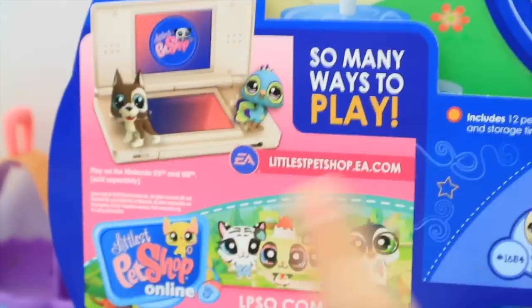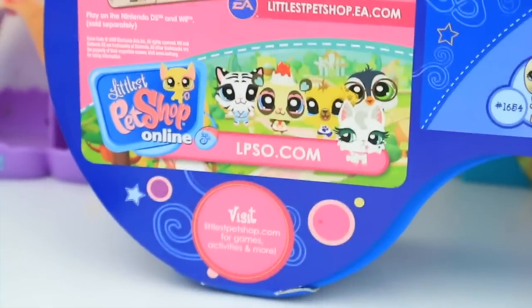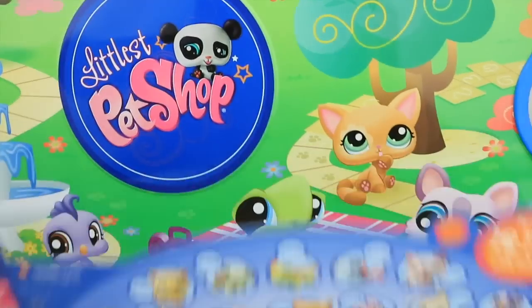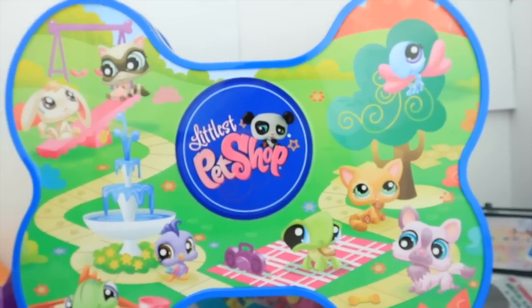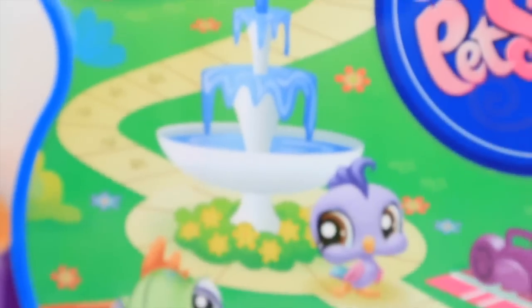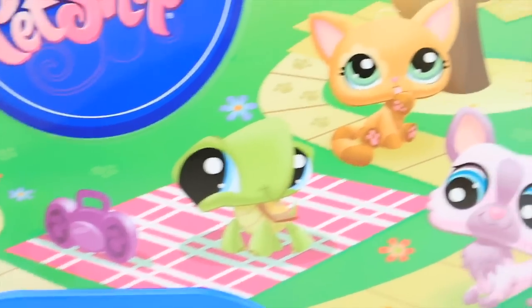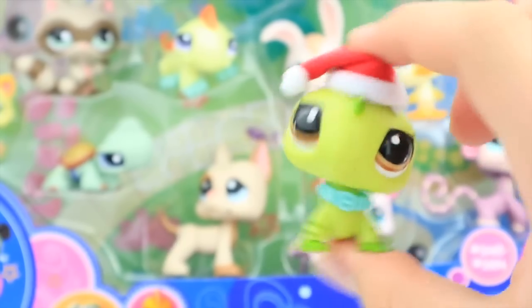On the back we have a little LPS advertisement about the Little Pet Shop online stuff, which is sadly discontinued. There's an overview of the pets included. There's also an adorable little backdrop on this set which I absolutely love — illustrations of the pets included. And guys, we even got an iguana in this set — there's a turtle, a cat, and yeah, now let's start opening this thing.